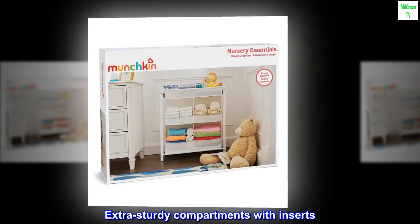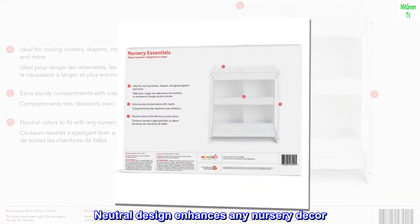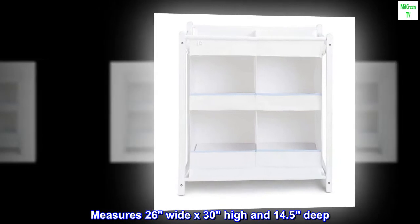Extra sturdy compartments with inserts. Neutral design enhances any nursery decor. Measures 26 wide x 30 high and 14.5 deep.